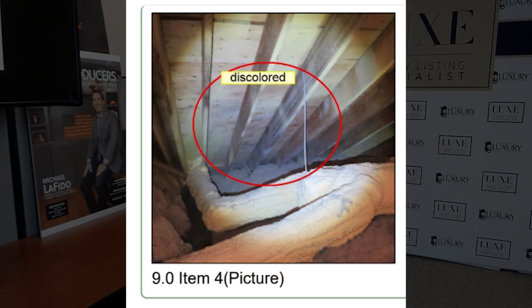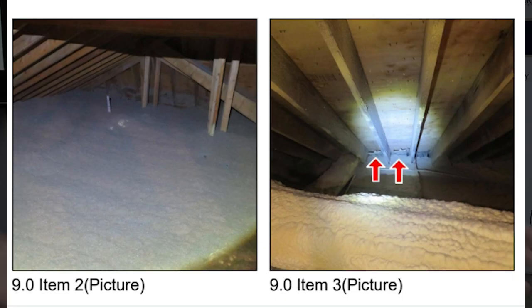Builder's mold is a term you probably haven't heard of. I was selling a $3.1 million home recently — I got it sold, I represented the seller — but during the buyer's inspection, the inspector said you have black mold. There's no way there's black mold; the home's only four years old. We got a mold specialist out and he said, no, that's not black mold, that's builder's mold.